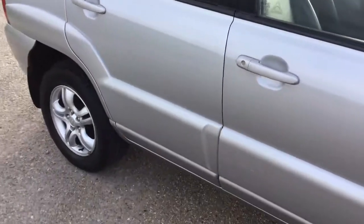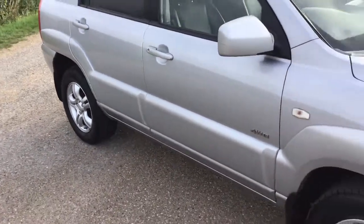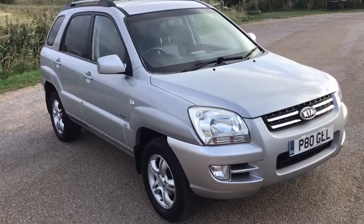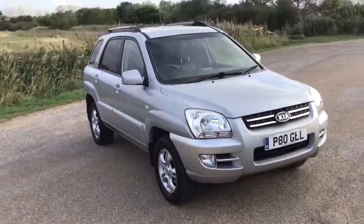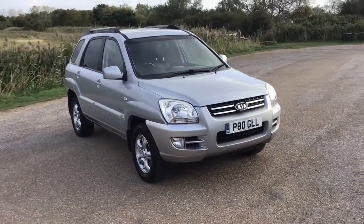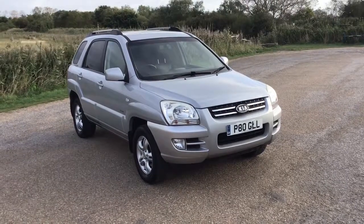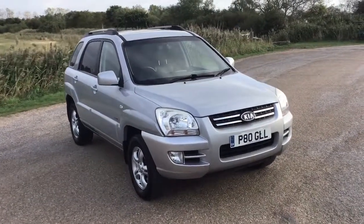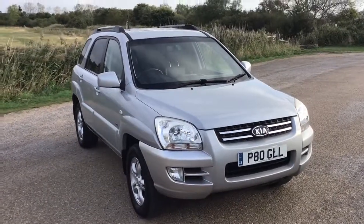If you'd like to know any more about this car, you've seen my advert. Give me a call and we can talk a little bit more about this great vehicle. Thanks for watching.